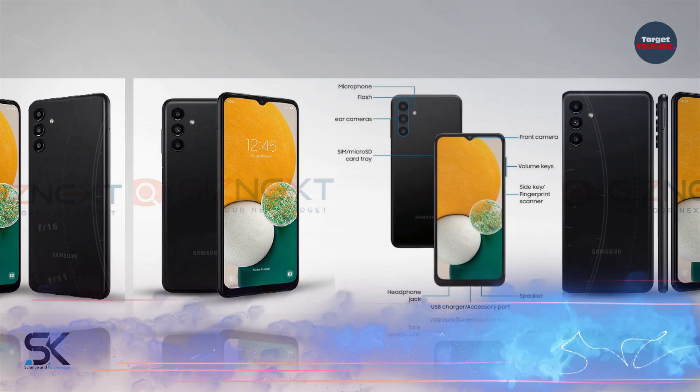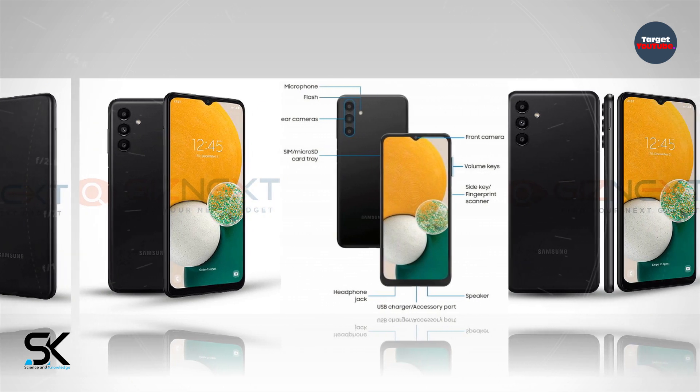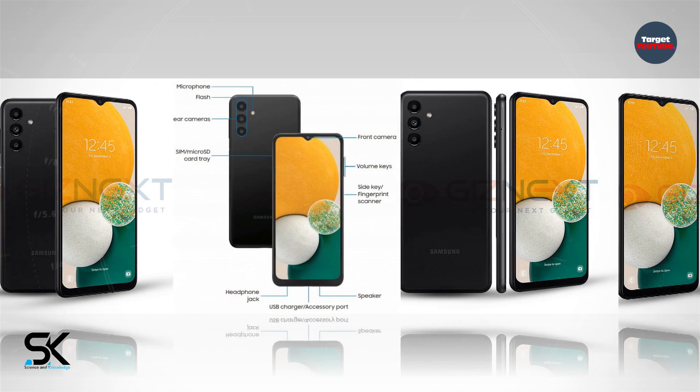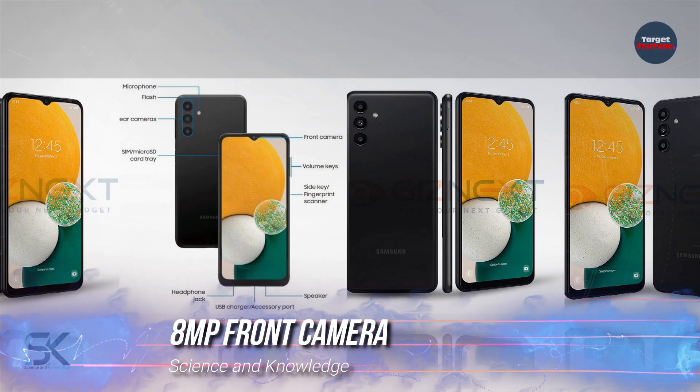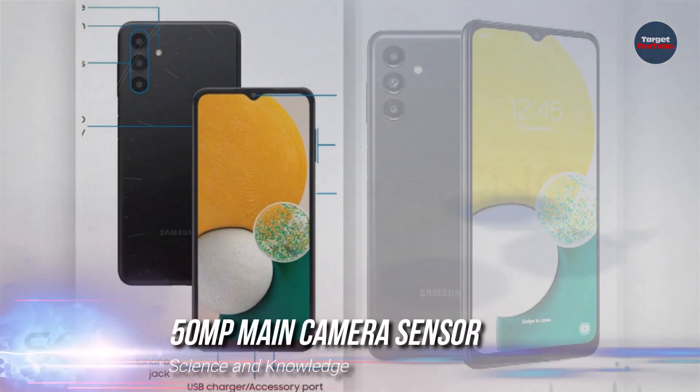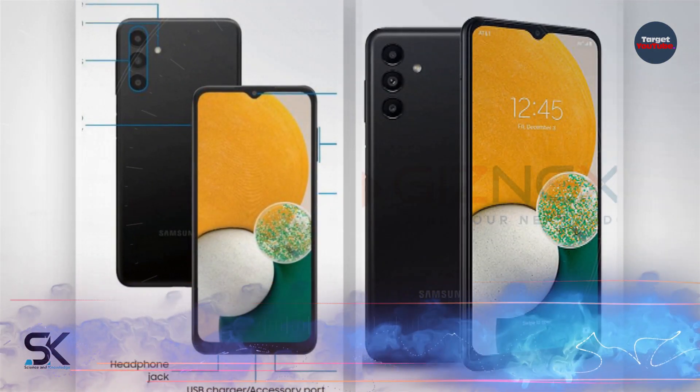The IPS screen features a diagonal of 6.48 inches and a resolution of Full HD+. The front camera sensor is located in a teardrop notch and offers 8 megapixels, while the main camera's primary sensor resolution is 50 megapixels.